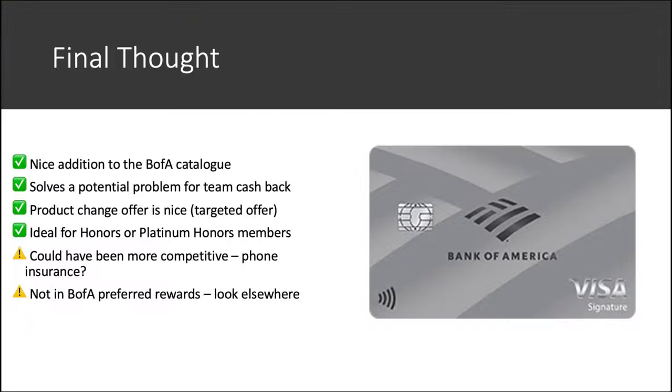Overall, final thought on the Unlimited Cash Rewards card: I think this is actually a pretty good option given the use case, because it does solve a problem in the lineup. If you're into the Bank of America Preferred Rewards system — I'd say at least the second tier or Platinum Honors tier — then this card in the Bank of America system as a whole could be pretty interesting for you. For anyone else not in the system, or if you're just at Gold tier, I'd probably look elsewhere. The Double Cash, Active Cash from Wells Fargo, or even the Chase Freedom Unlimited are always classic options. You can get a better card elsewhere if you're not going to commit to the Preferred Rewards tier system.